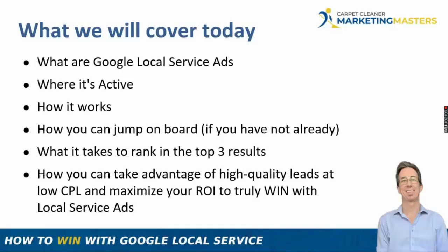What we're going to cover: What are Google Local Service Ads? Where are they active? How do you get involved? How do they work? How can you jump on board if you're not already, and if you are, what can you do to really maximize your results and get the best chance of ranking? There are only three results that show up and Google decides those three via its algorithm. How do you influence that and take advantage of high-quality leads at a low cost per lead to maximize your ROI?